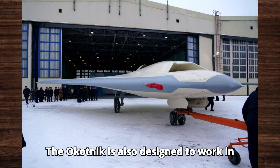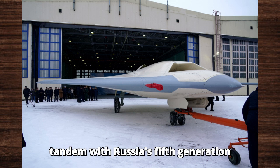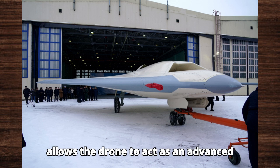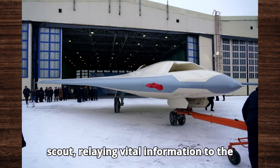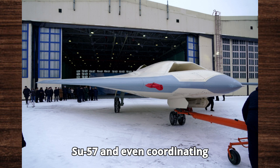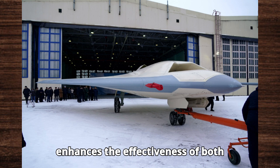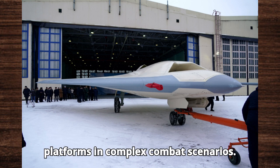The Okhotnik is also designed to work in tandem with Russia's 5th generation fighter, the Su-57. This synergy allows the drone to act as an advanced scout, relaying vital information to the Su-57 and even coordinating attacks. This integrated approach enhances the effectiveness of both platforms in complex combat scenarios.